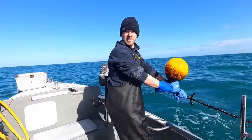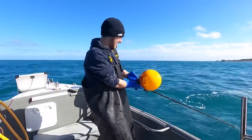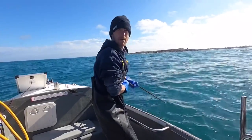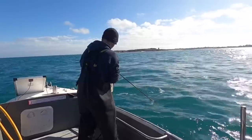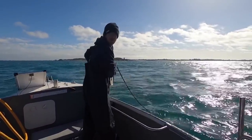We've made it right out to the deep pot first. It is quite swelly out here — the camera never shows it for what it really is. That wind's going to come up later, so I thought I'd get these ones done first. Hopefully the inside ones will be a lot calmer.